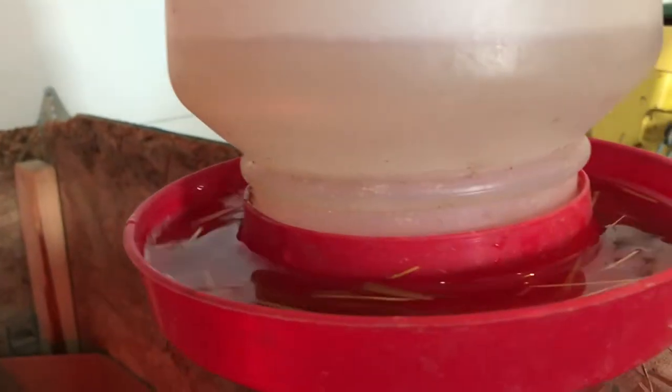Down here we've got access to chicken food and this here is their waterer. You can see they've got some water — they'll need some fresh water when we're done chatting. They're going to go through probably quite a bit of food and water, more than you would ever think. You want to make sure that you always have access to food and water for them when they are little. The last thing you want is for them to die of either starvation or dehydration.